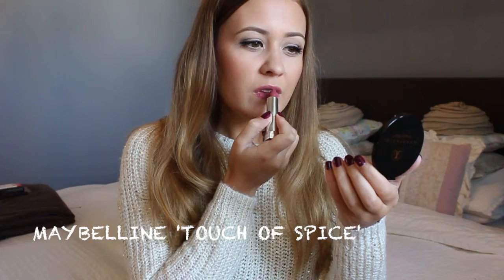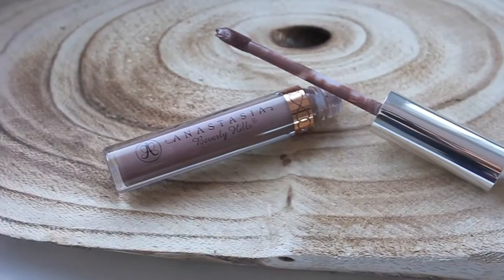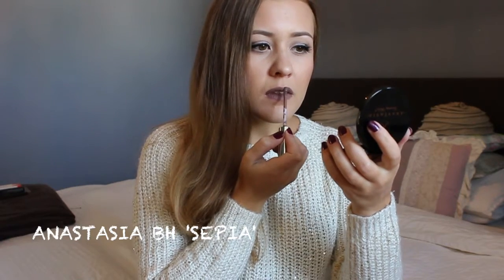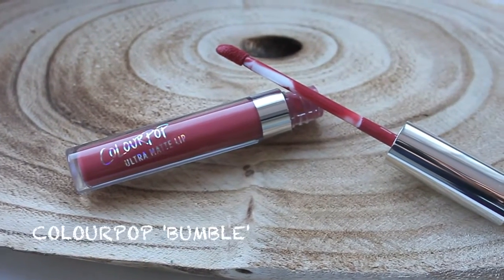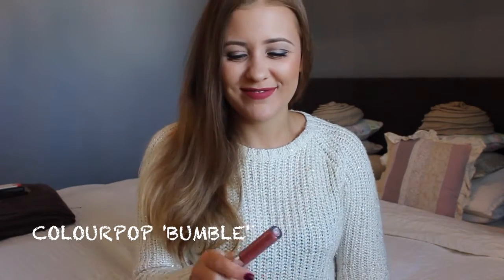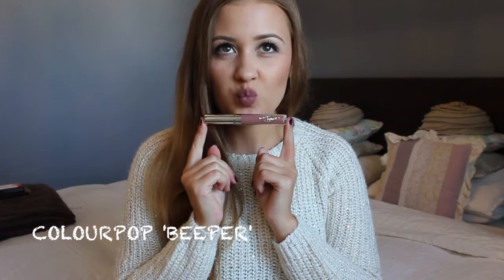Moving on to lips, I have 4 lip shades I want to share with you guys that are perfect for fall. The first one is called Touch of Spice by Maybelline and it's a matte finish — they're all matte finishes actually — and this one is so perfect for fall. The next one is called Sepia by Anastasia and this is a grey brownish liquid lipstick. Sepia is really different and unique and I think that's why I love it so much. My next favorite lip color for fall is called Bumble by Colourpop and it is a pinkish berry that is red on the dark side, also perfect for fall. The last lip color I picked out is called Beeper, also by Colourpop, and it looks a little bit like Sepia but it's just a little bit lighter.